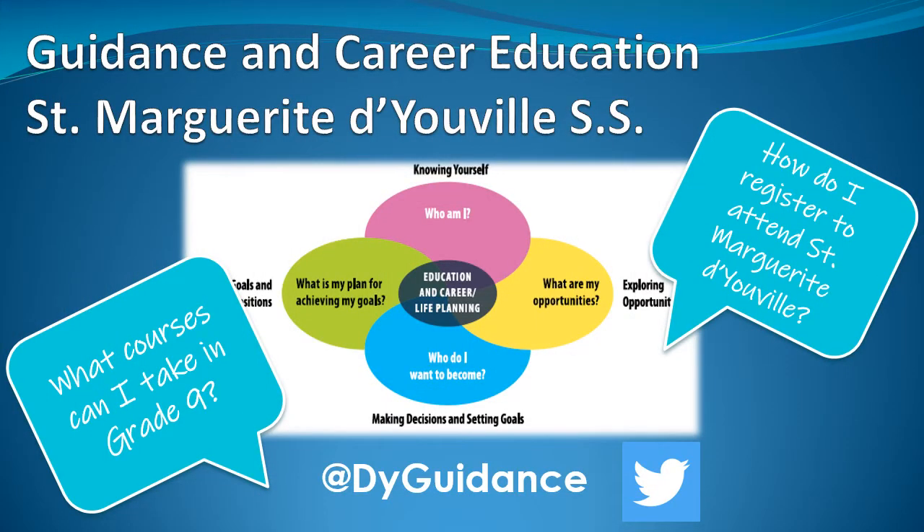Now that you've learned about all the amazing programs and extracurricular activities we offer here at St. Margaret Deauville, let's talk about getting you registered and your pathway and career education planning. My name is Grace Mazzoni, I'm the Department Head of Guidance, Cooperative and Career Education here at St. Margaret Deauville. Please follow us at dyguidance on Twitter for latest updates.